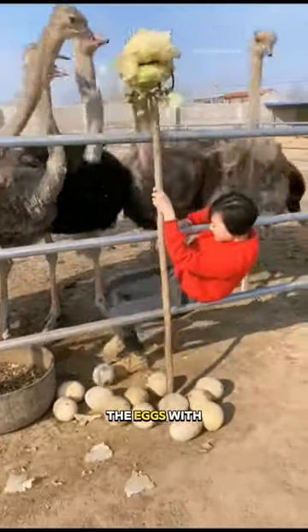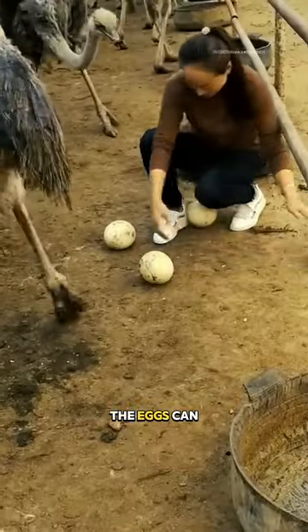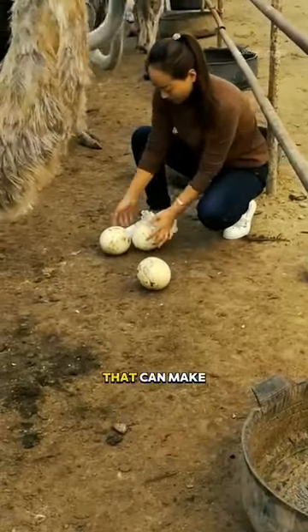Do not handle the eggs with your bare hands. The eggs can be contaminated with bacteria that can make you sick.